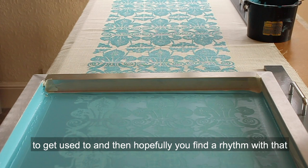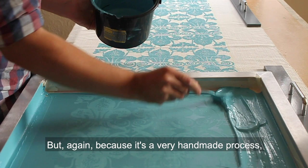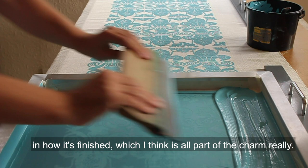That normally takes a couple of first attempts to get used to, and then hopefully you find a rhythm and print the pattern without too many mishaps. Because it's a very handmade process, there are always these idiosyncrasies in how it's finished, which I think is all part of the charm really.